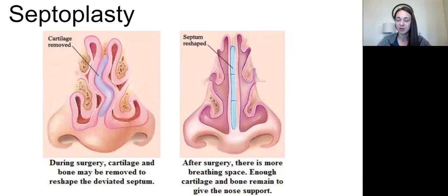The caudal elevator is used like a freer elevator to elevate the periosteum and to make that incision to get in there. The cartilage is incised and then the mucous membrane is elevated, from which they can reshape things as needed. You'll be doing more of the suctioning on this case.